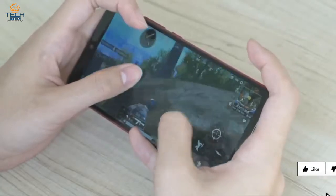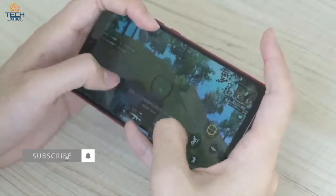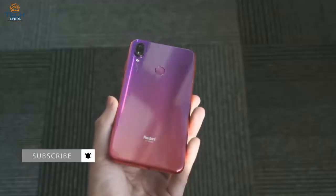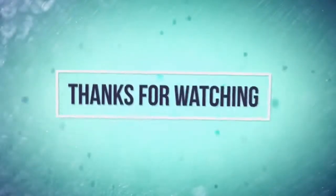So that's all guys, thanks for watching, hope you liked the video. Provide your opinions about this device in the comments below. Subscribe to our channel for future updates, and as always, keep watching and keep smiling. Take care.